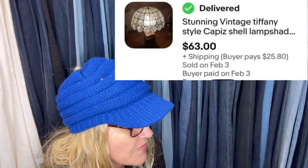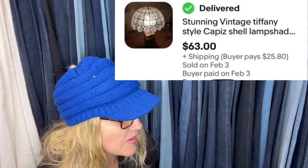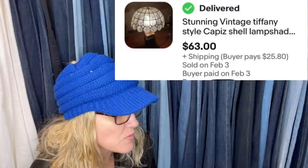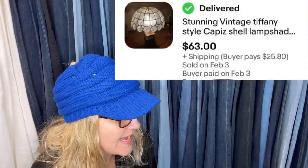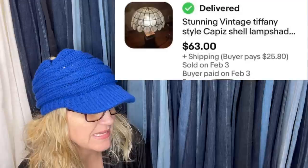Bought at a yard sale, two for five. Sold within a couple hours, took a best offer of $75. Listed the other one after — sold for $85. Buyer was all in for $88. Stunning vintage Tiffany style capiz shell lampshade. Sold for $63 plus shipping.